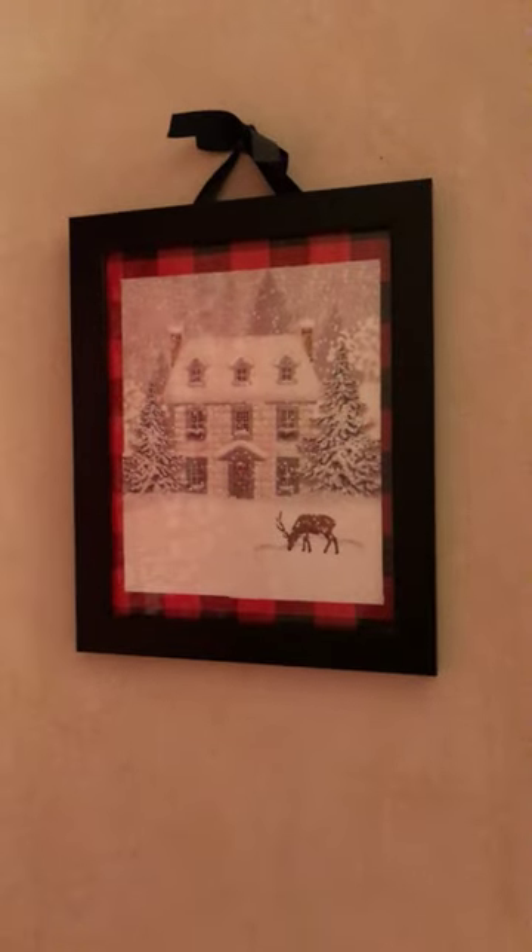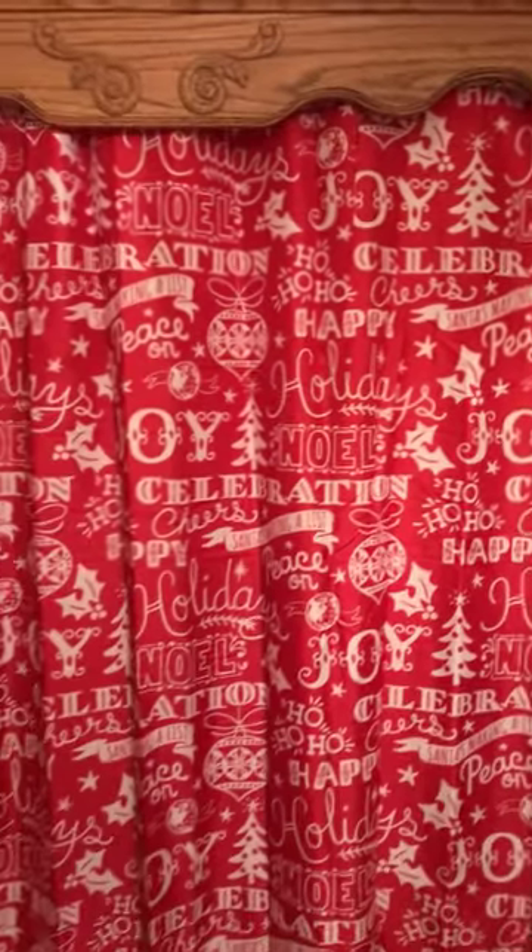Here's the shower curtain that I got with my set.